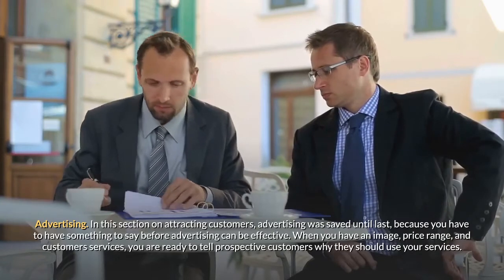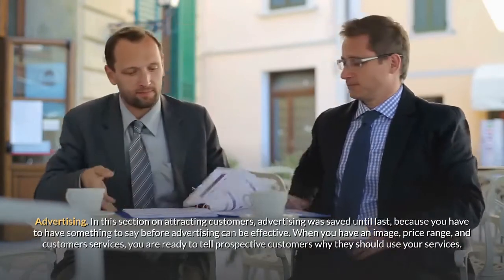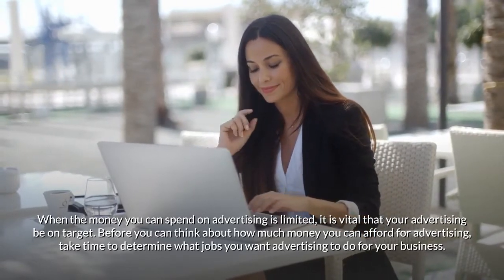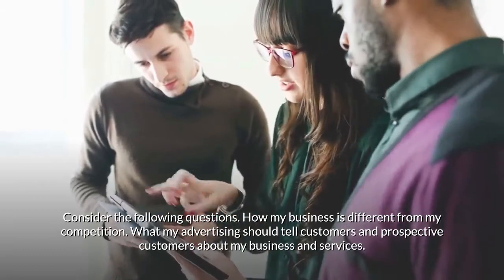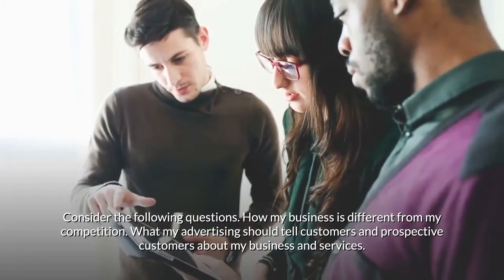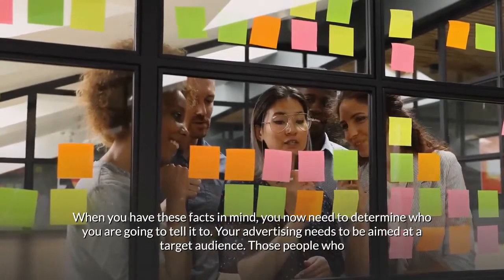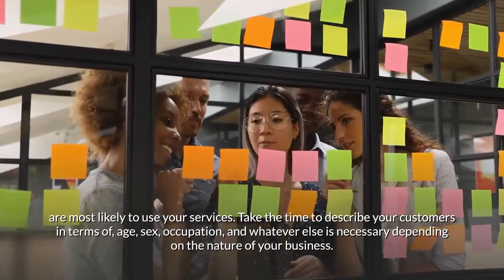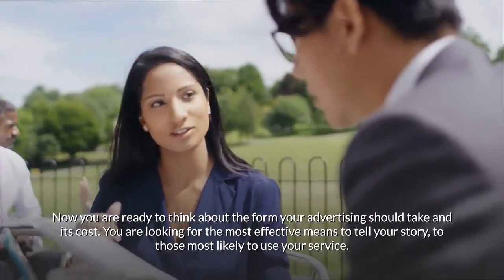When you have an image, price range, and customer services, you are ready to tell prospective customers why they should use your services. When the money you can spend on advertising is limited, it is vital that your advertising be on target. Take time to determine what jobs you want advertising to do for your business. Consider: How is my business different from my competition? What should my advertising tell customers and prospective customers about my business and services? Then determine who you are going to tell — your advertising needs to be aimed at a target audience, those people most likely to use your services.